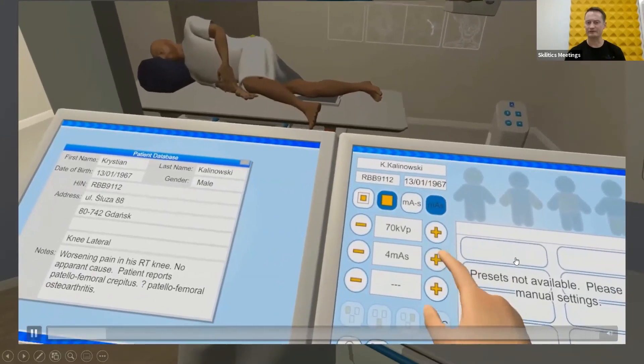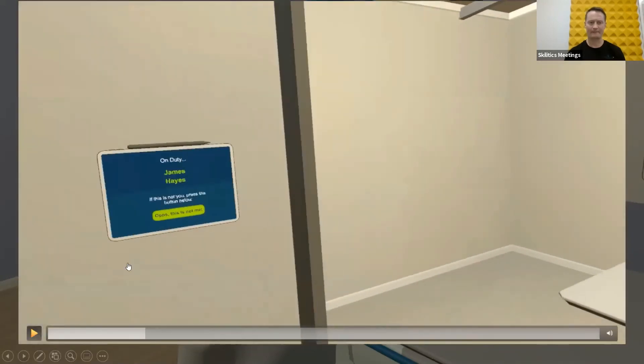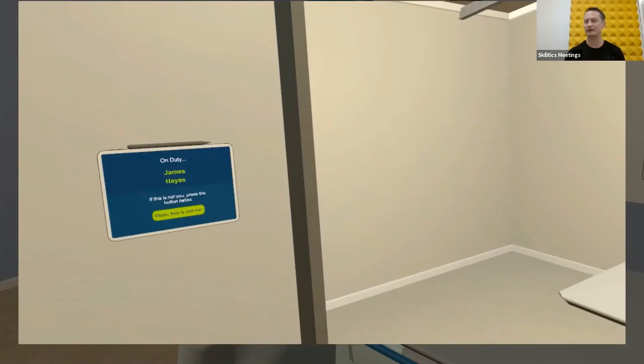You can see here it says the radiographer on duty is James Hayes — if that's not you, press this button. There is a chance that two students are doing self-assessment together and then they wander down to the virtual reality lab and go into opposite rooms. We don't want that to happen because we're using data analytics to assess a student. So if they don't see their name on the wall, they just press the button, and it deletes the data for that session, and they'll probably find that their friend has just had the exact same experience — then they swap headsets and go on.